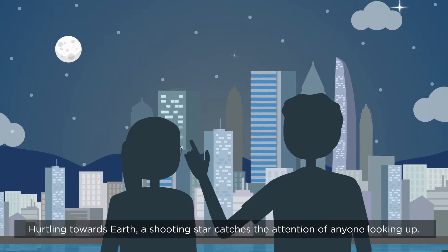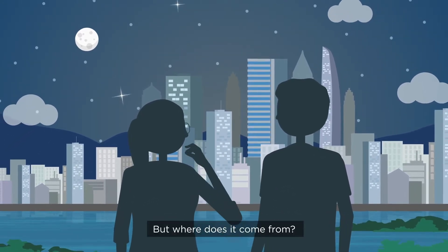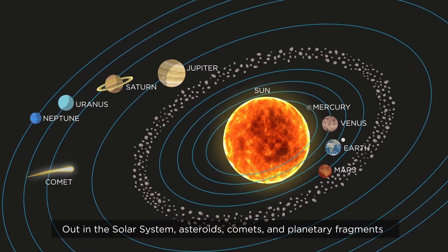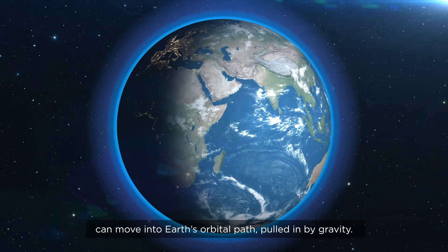Hurtling towards Earth, a shooting star catches the attention of anyone looking up. But where does it come from? Out in the solar system, asteroids, comets and planetary fragments can move into Earth's orbital path, pulled in by gravity.